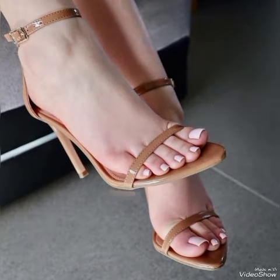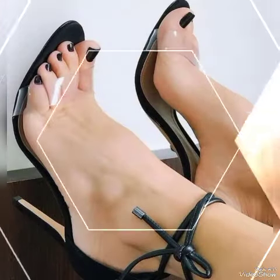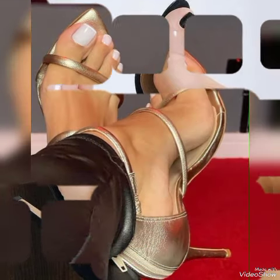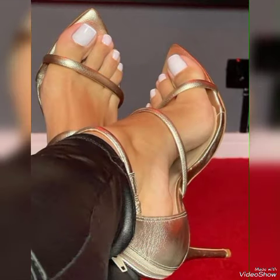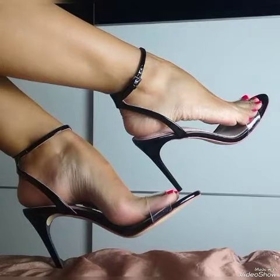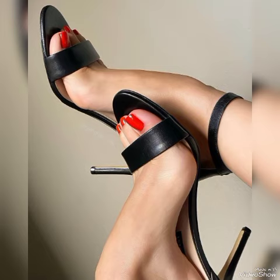Dear viewers, if you like my video then share it with your friends, family, and relatives. Also tell me in the comment section how you liked the video and the designs. Goodbye friends, see you soon with another beautiful video about high heel sandals from different foreign countries for ladies and girls. Allah Hafiz.